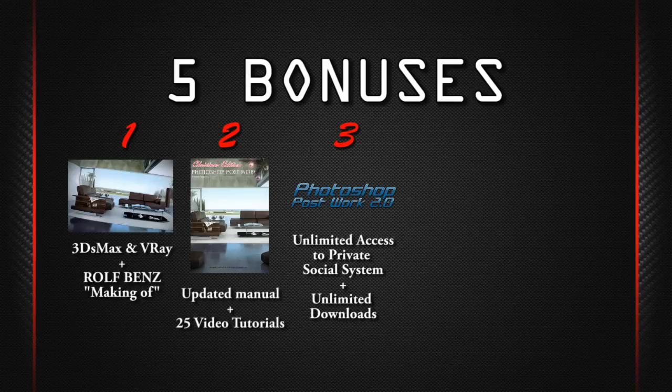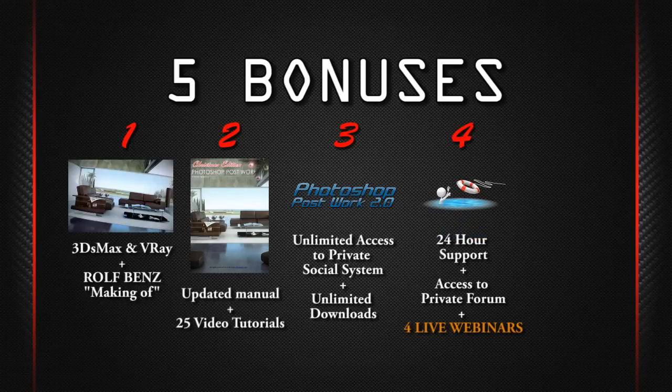Bonus number three: unlimited access to our social platform where you can interact, make contacts, share knowledge, and download all training materials from our server. Bonus number four: support in our private forum, followed by weekly live webinars.